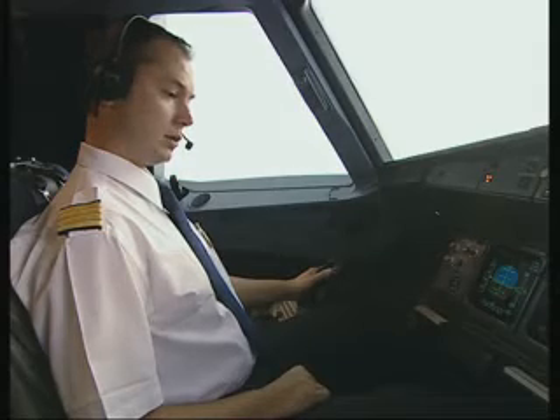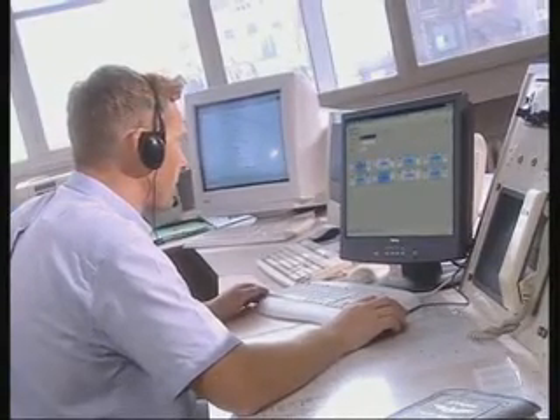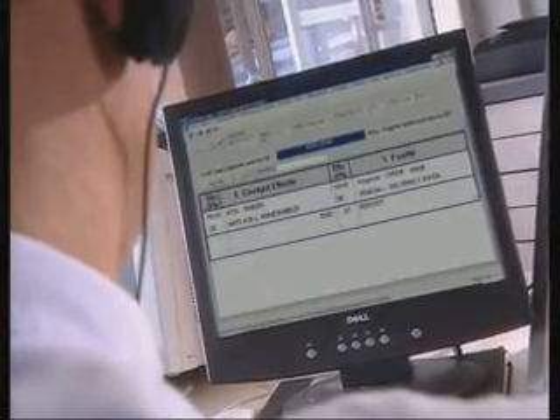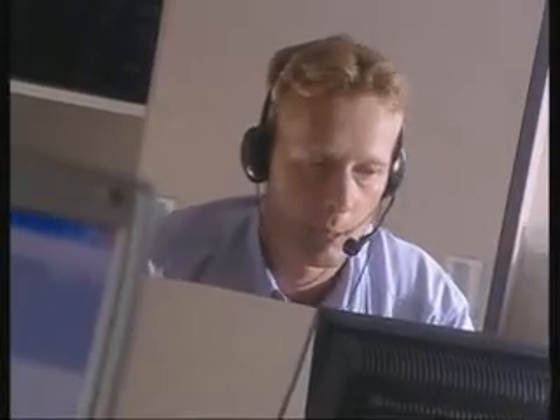Maintenance center, Airbus 273, good morning. We copy and clear. Over. Airbus 273 experienced a warning: anti-ice left windshield. Can you investigate possible actions at next arrival, please? We can see the fault from the ground and its technical history. We are preparing technical assistance at arrival station. Over. OK, thank you, Airbus 273.